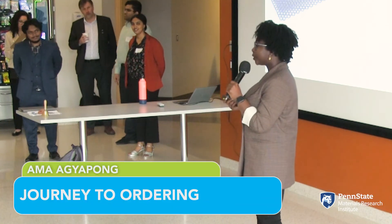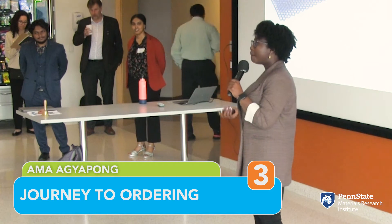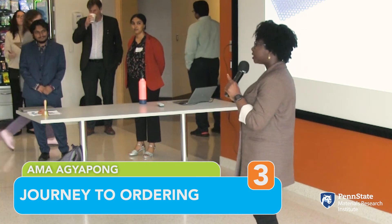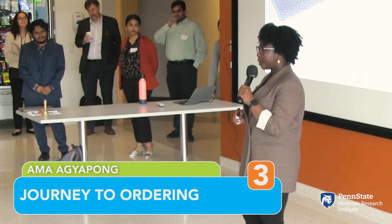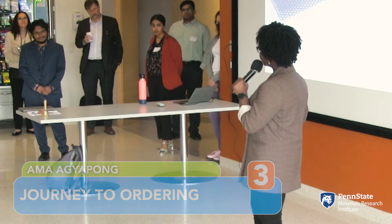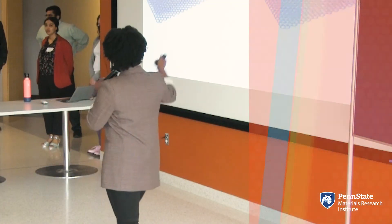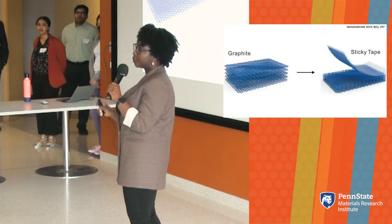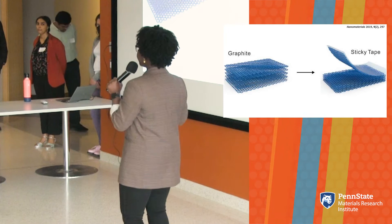We all know that drinking orange juice after brushing your teeth leaves a bad taste in your mouth. As a material scientist, part of my job is to understand how different materials interact with one another. I specifically focus on how metals interact with semi-conducting two-dimensional materials. 2D materials consist of weakly bonded atoms, which can be peeled into individual sheets of atoms with something as simple as a scotch tape.